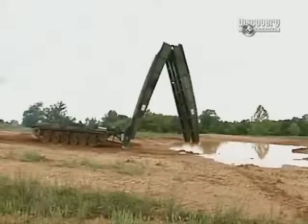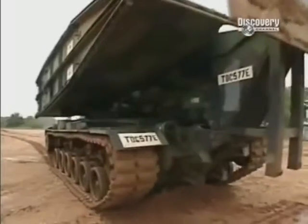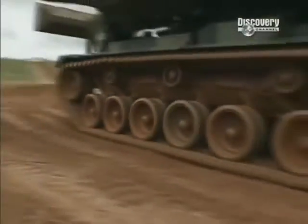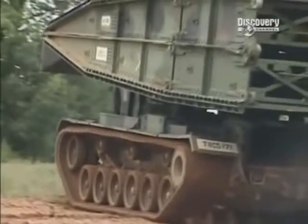The Armored Vehicle Launched Bridge, or AVLB, is the Army's lightning-fast answer to overcoming water obstacles. An immense insta-bridge, stretching a river-romping 32 feet long and 13 feet 1 inch wide. Marshaled by a Detroit Diesel V12 engine packing 750 ponies, this bulletproof private takes to the battlefield at 63 tons — that's the weight of 30 cars.